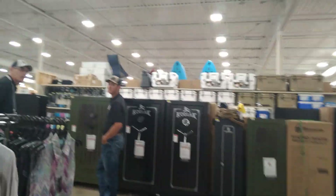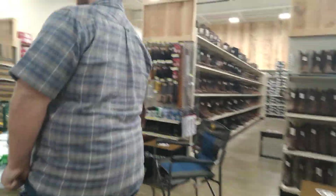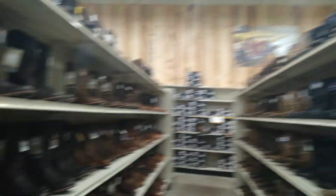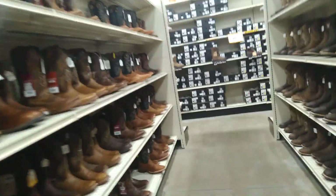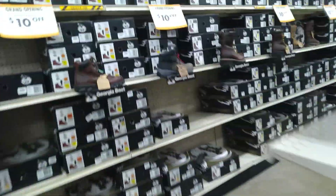We have the gun safes. And we have all the cowboy boots and other boots for sale here.